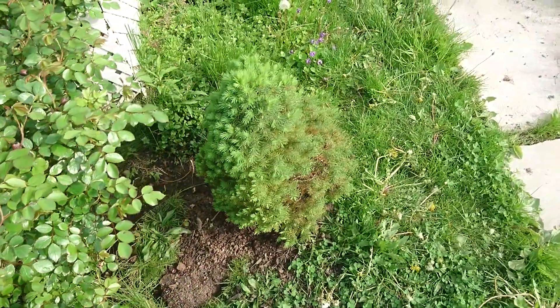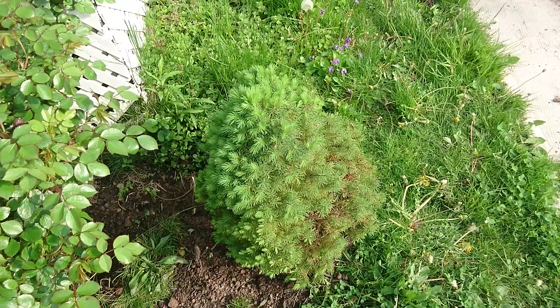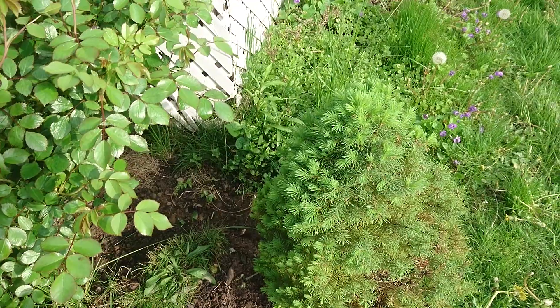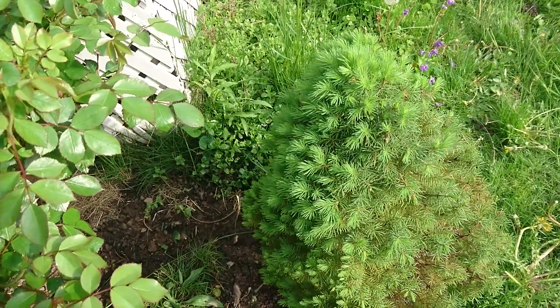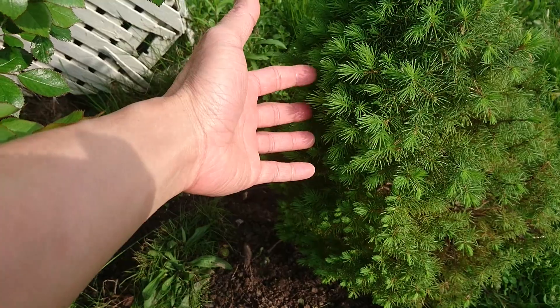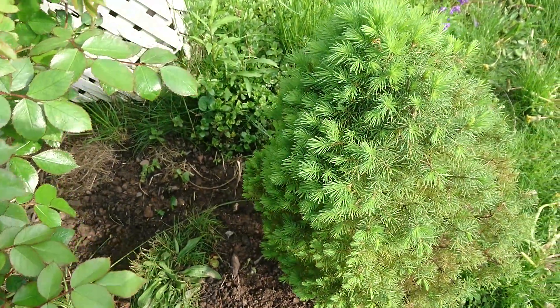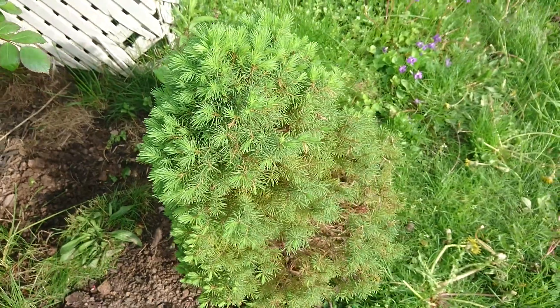Dwarf Alberta spruce — I moved it from under this rose bush because it wasn't getting that much sun. That's why the left side is very thick with a lot of growth and the right side is not.